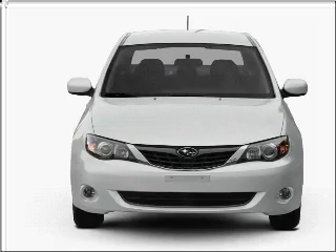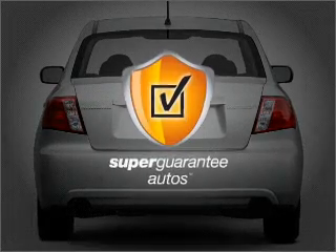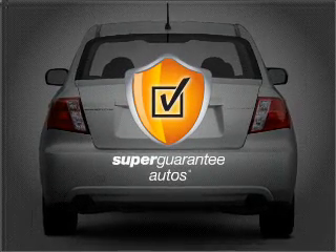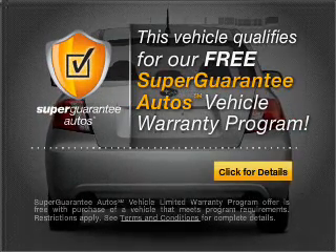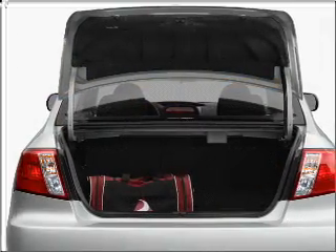With an efficient four-cylinder engine that gives you more control with its manual transmission, this vehicle qualifies for our free Super Guarantee Autos Vehicle Warranty Program. Buy a vehicle and get a free warranty from us, only at EveryCarListed.com.